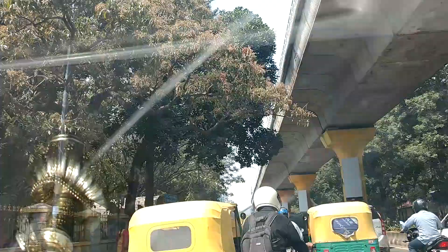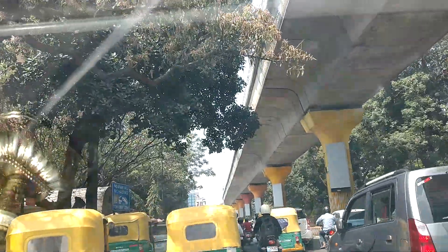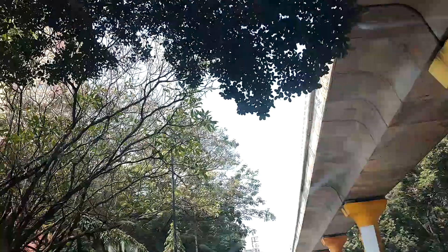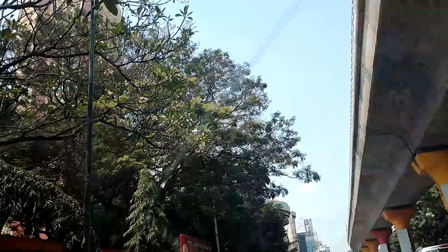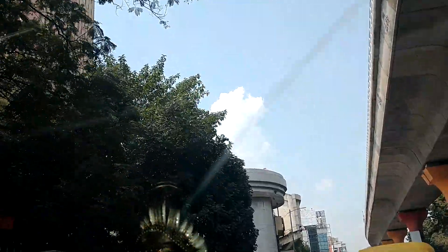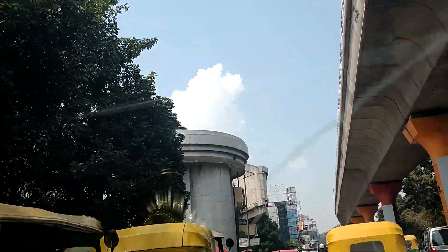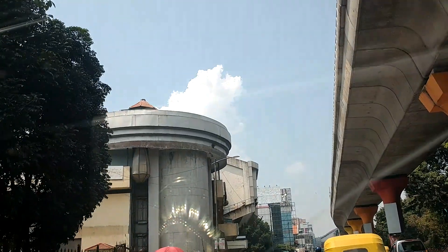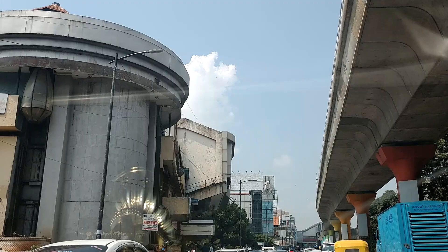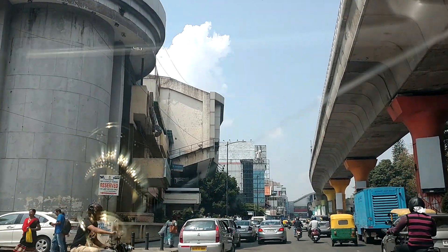There is also a small square foot area. There are 25 floors. This building is in Bangalore. There are many buildings built in Bangalore.